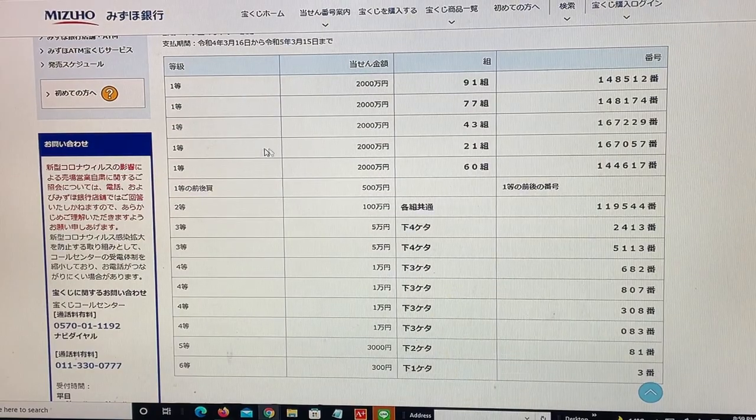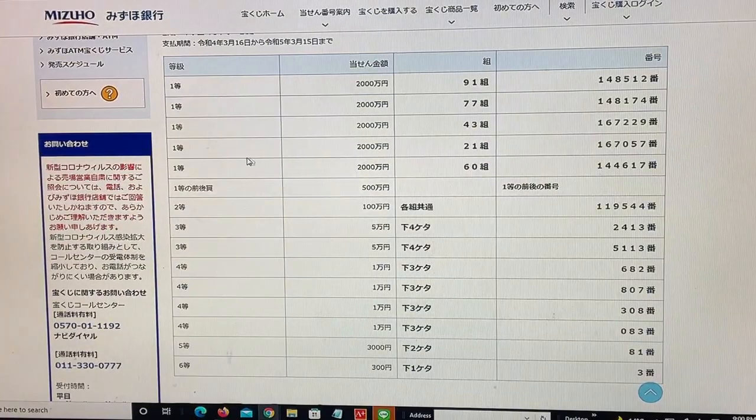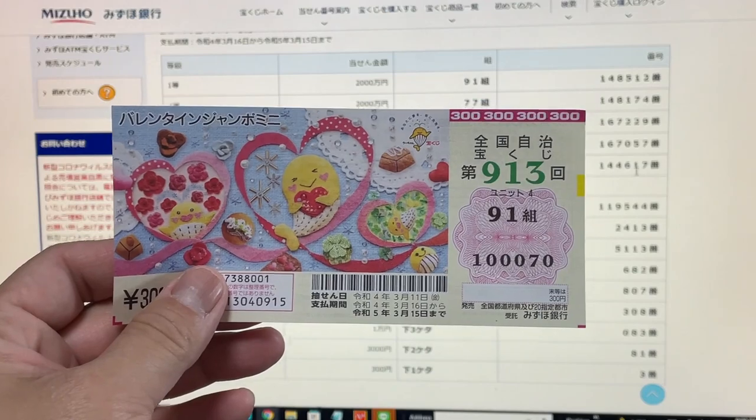To win the fourth first prize, Nisenman-en, you must have grouping number 21 with these exact numbers in the exact order: 167-057. No good for me. And to win the fifth first prize, Nisenman-en, you must have grouping number 60 with these exact numbers in the exact order: 144-617. No good for me.